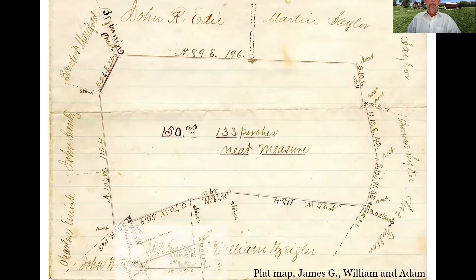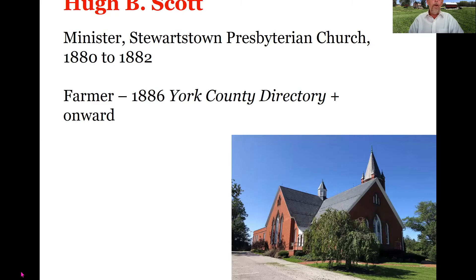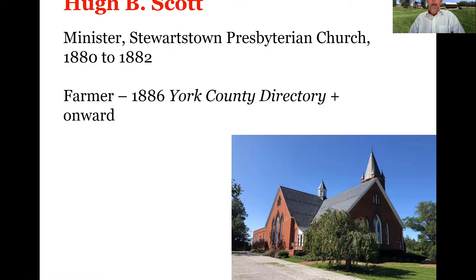Here's a plot map from 1881 of that transfer of 150 acres. Hugh B. Scott was a minister at the local Stewartstown Presbyterian Church, serving as pastor from 1880 to 1882, apparently leaving after a fairly short time in the pulpit. From 1886 on he is listed in York County directories as a farmer, so he's clearly farming that 150 acres and living in the original home place of the Pattersons.